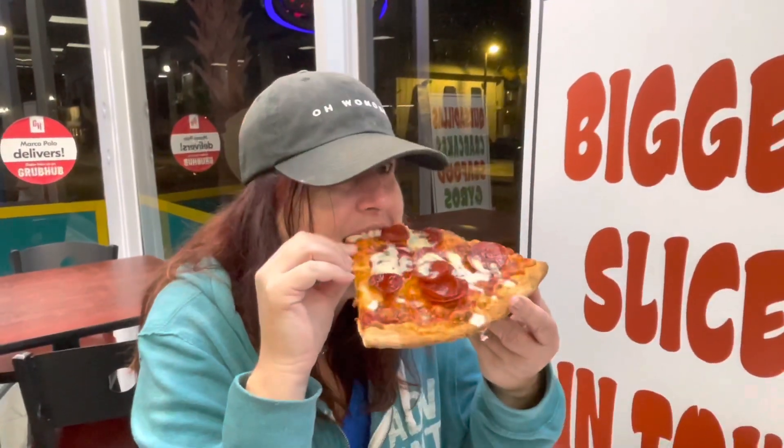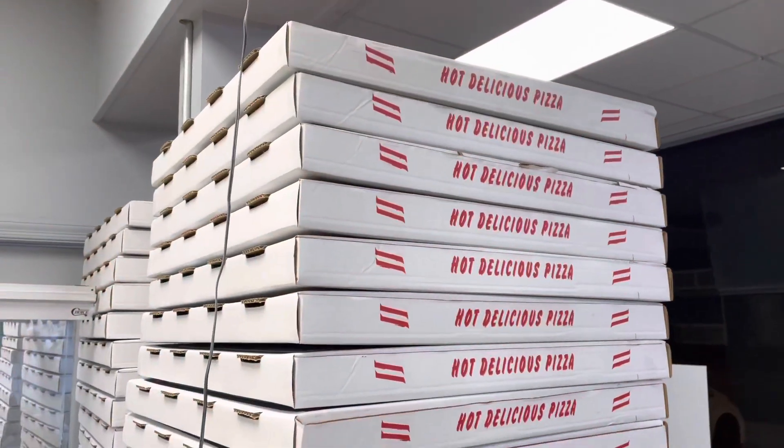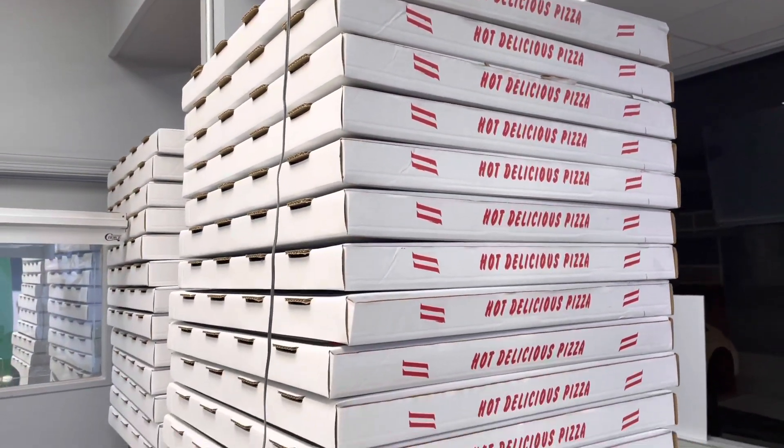Did you see that box? That was a big box. Yes, that box is huge. I can't get over that box. It fills with this pizza right on. This is good. Look at the size of this box.